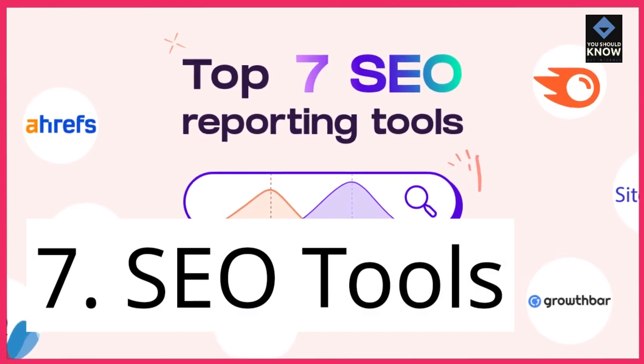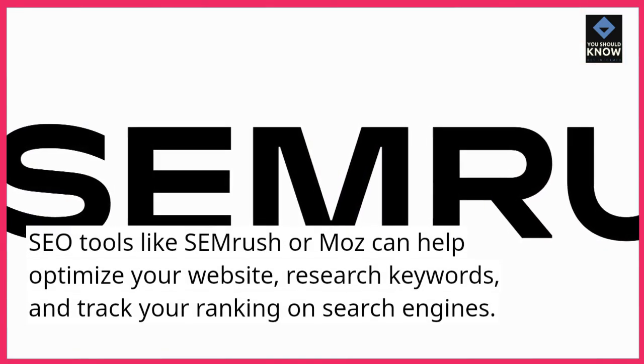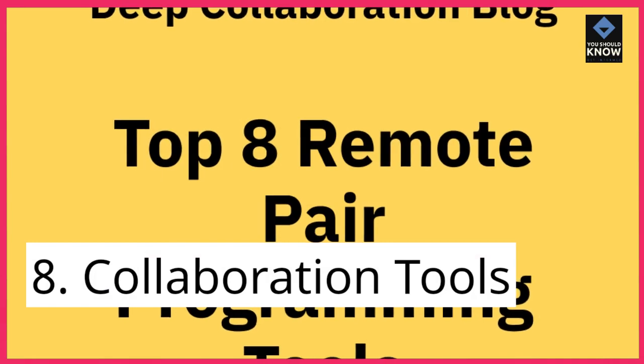7. SEO Tools. SEO tools like SEMrush or Moz can help optimize your website, research keywords, and track your ranking on search engines.